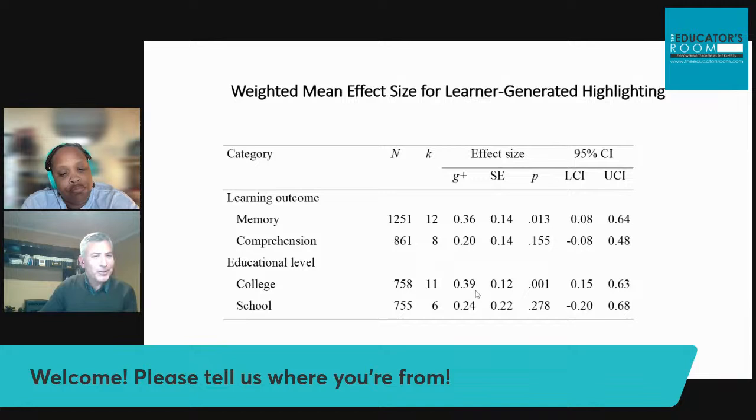At the college level, students also have difficulties improving using highlighting. The effect size of 0.39 is just on the boundary of being an effective technique. At the school level, on average, it's not very effective. Our main result is that highlighting can be effective, but only for retention — for memorization of material — not strongly for comprehension.